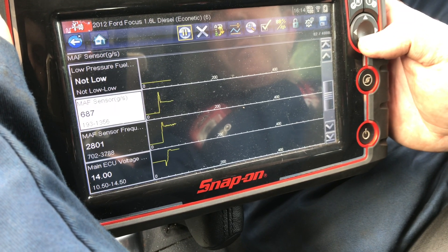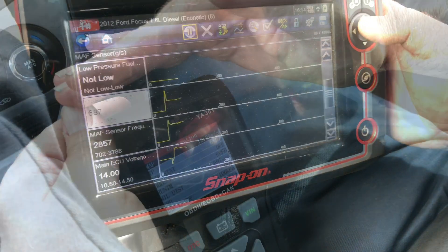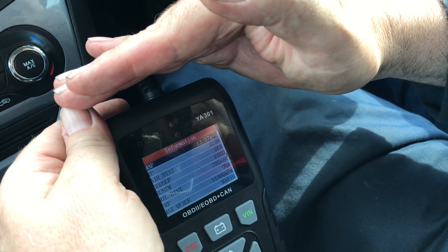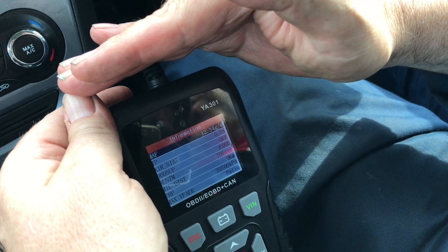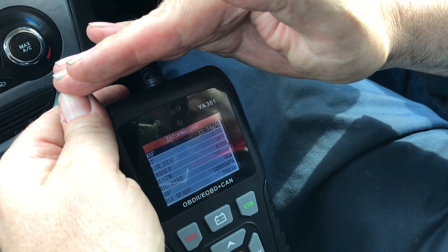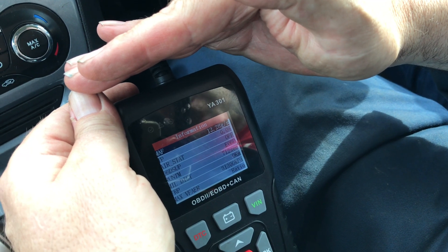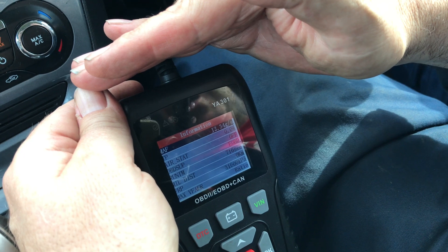We decided to wiggle the wiring first, then disconnected the MAF sensor — even the original Ford one — and the car is driving far better with it disconnected. On Ford's, when you disconnect the MAF it doesn't go to zero; it goes to a default value, showing 12 at idle.